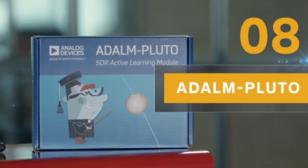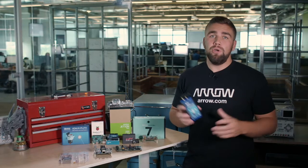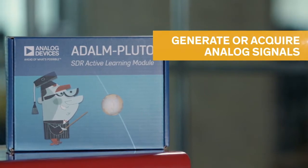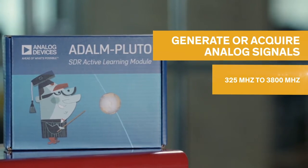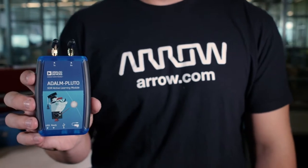Analog Devices has released several active learning modules to help developers and educators alike, but the ADLM Pluto is arguably one of the most compelling. Also referred to as Pluto SDR or Pluto Software-Defined Radio, this development kit allows users to bridge the gap between RF theory and RF practice, and use industry-grade hardware to learn and develop their own software-defined radio platforms. This active learning module can generate or acquire analog signals ranging from 325 to 3,800 MHz. Regardless of RF application, the Pluto SDR active learning module is a very valuable asset.